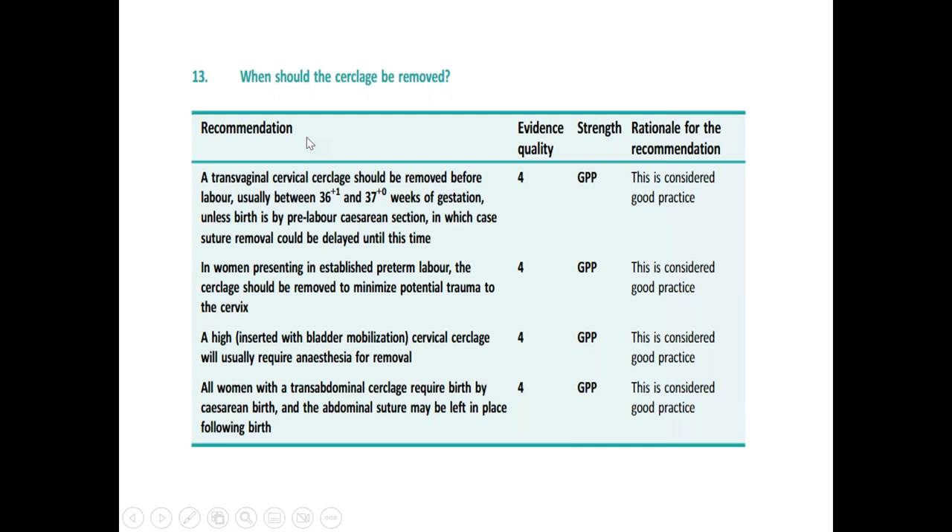Regarding when to remove the cerclage: the cerclage is usually removed at 36 to 37 weeks of gestation, unless birth is by pre-labour caesarean section, in which case suture removal can be delayed until that time or performed at the time of caesarean section. In women presenting in established preterm labour, the cerclage should also be removed to reduce the risk of trauma to the cervix. High cervical cerclage usually requires anesthesia for removal. All women with transabdominal cerclage require birth by caesarean section, and the abdominal suture may be left in place following birth.